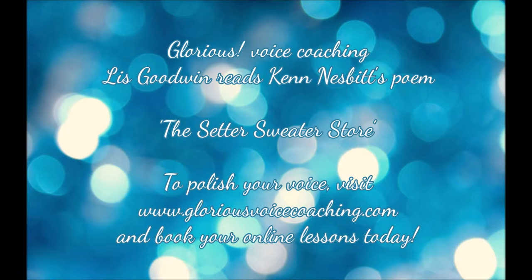Ken Nesbitt's The Setter Sweater Store. My setter has a sweater from the Setter Sweater Store. It's better than the sweater that my setter had before. Her sweater has a letter in the centre of the chest. The lettered setter sweaters are what setters like the best.